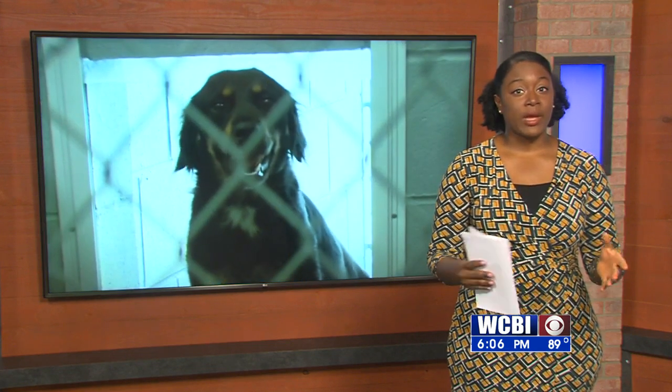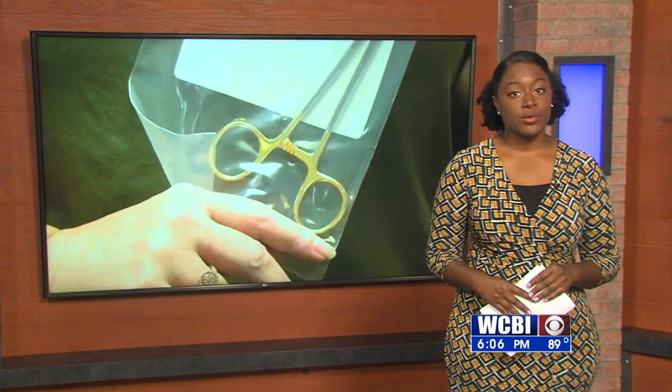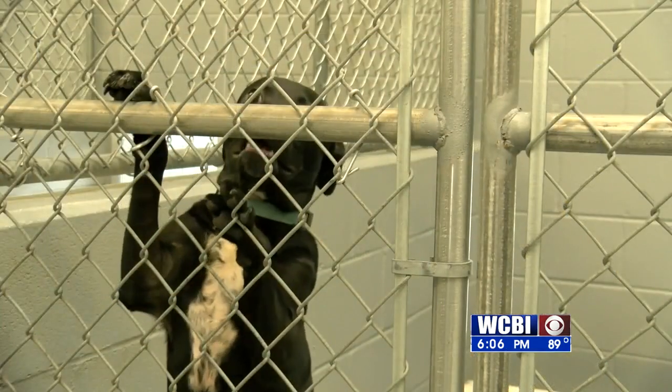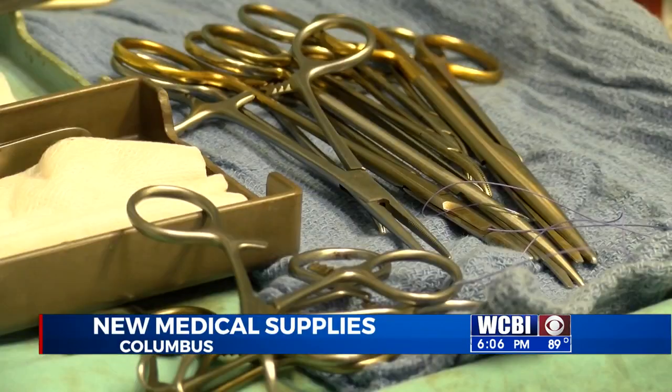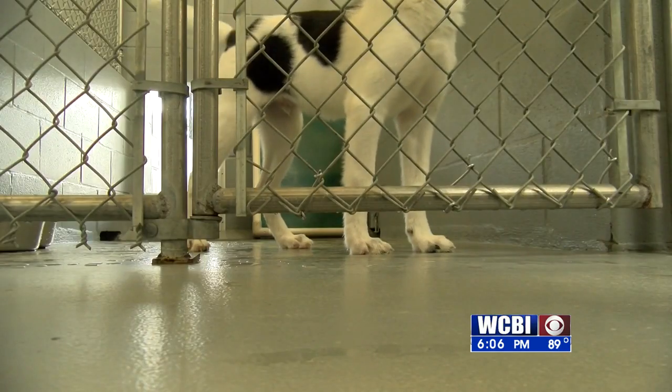Spay and neuter operations are considered major but common surgeries. Clinics require trained professionals and reliable equipment. When it comes to needing a quick fix, the Columbus Lowndes County Humane Society struggled getting pets in and out for spay and neuter procedures.